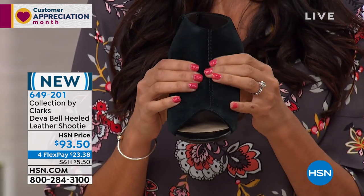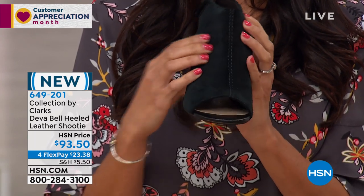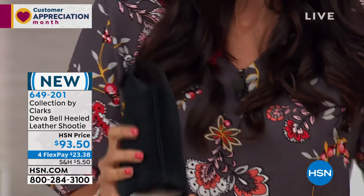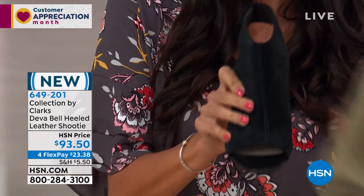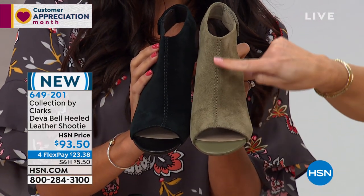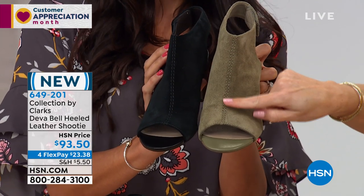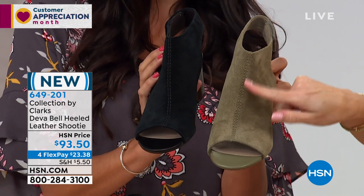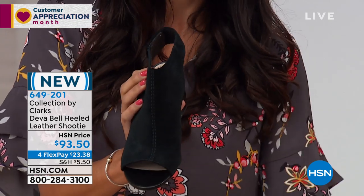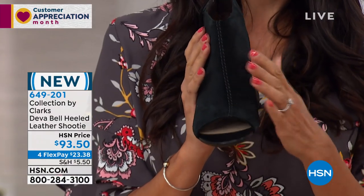The upper is soft suede — just so buttery soft. On the black you can really see the tonal stitching down the middle, which makes your foot look a lot narrower and slimmer — like wearing vertical stripes. Anything vertical makes you look slim. At Clarks, it's all about those details; by adding that stitching, it really makes the foot look a lot narrower.